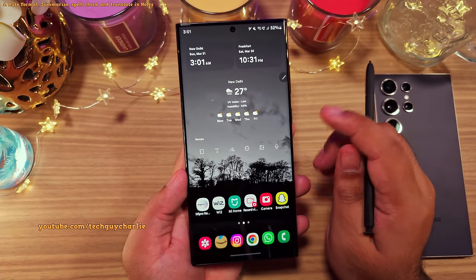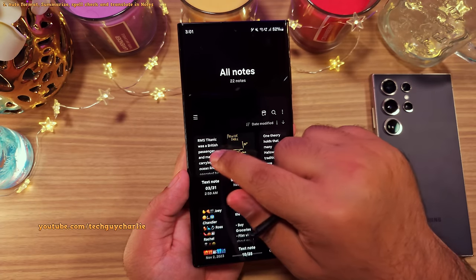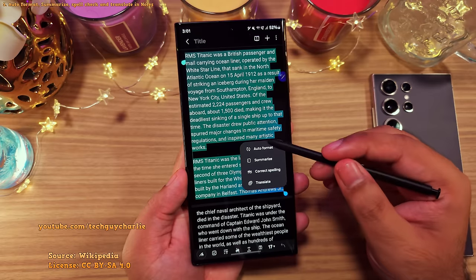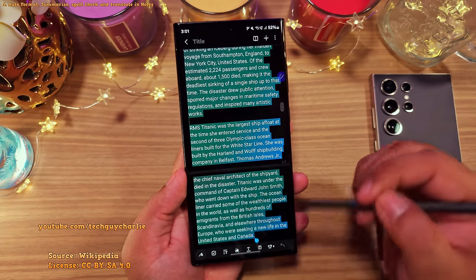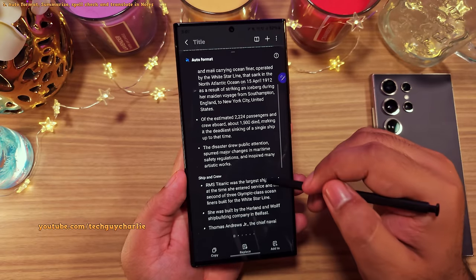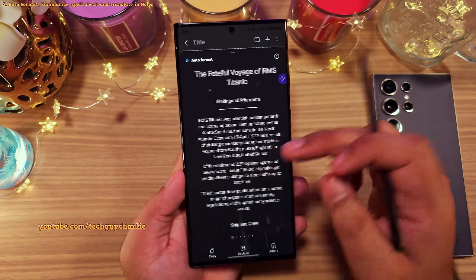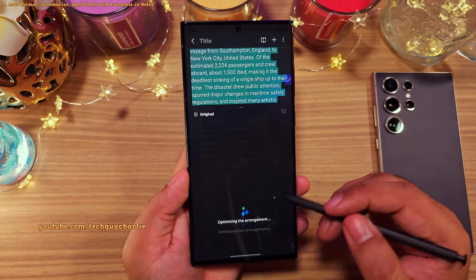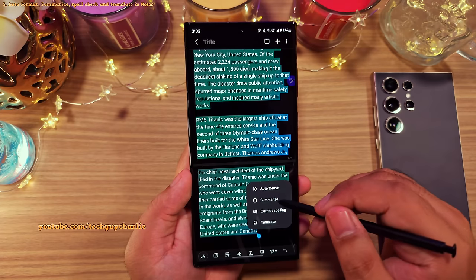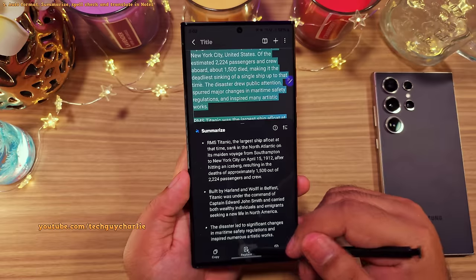The AI saga continues in Samsung Notes. After updating your phone, whenever you open a note, you'll see an AI icon which allows you to auto format — automatically creating headers and bullet points — with different styles available by scrolling. You've also got the option of creating notes for a meeting, and you can ask the phone to summarize whatever you've written in a note.